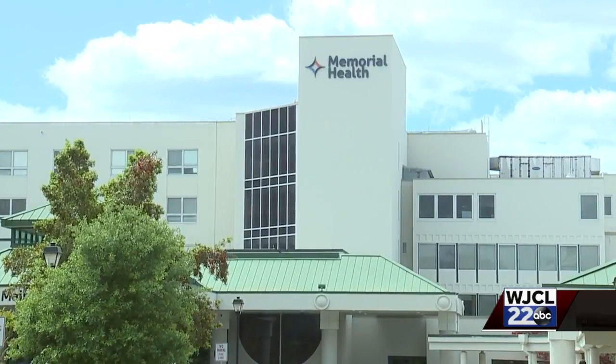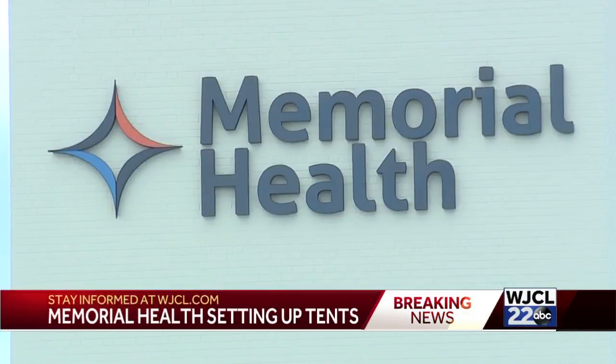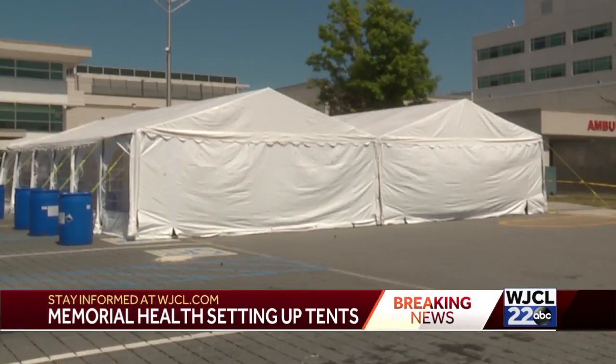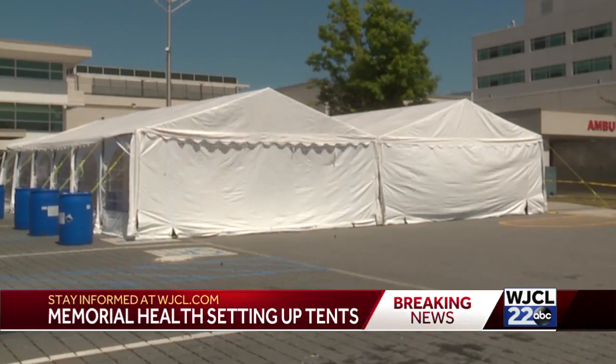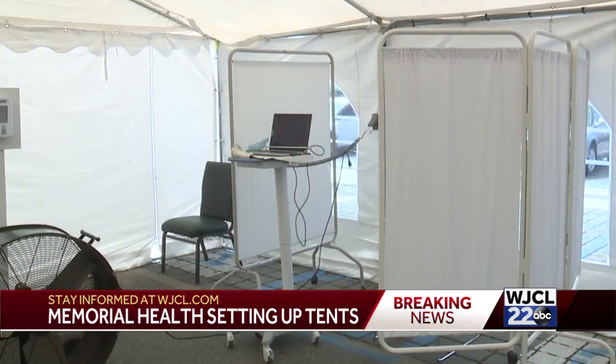We've all heard the motto always be prepared, and that's exactly what Memorial Health is doing. With an expected rise of COVID-19 cases over the next few weeks, the hospital has now erected a tent in its emergency room parking lot. That tent will be used in the event of emergency room overcrowding for those patients displaying COVID-19 symptoms but aren't as seriously ill as others.